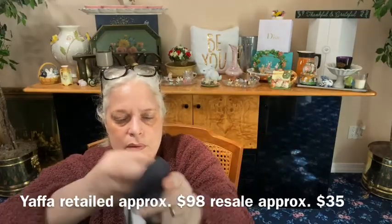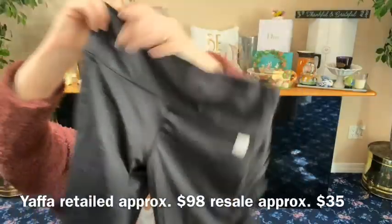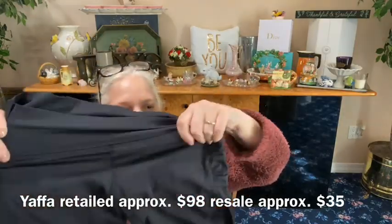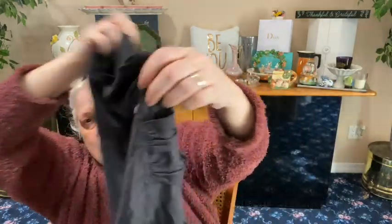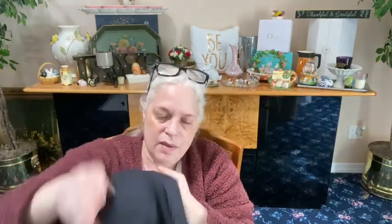This is from Yaffa, size small — like a yoga pant. These are very thin and lightweight and comfy. Look at the side pockets — there's a ruched side pocket. Here's their logo, and they are cropped as well. Very thin, slinky, stretchy.